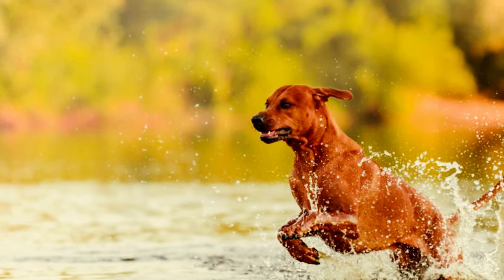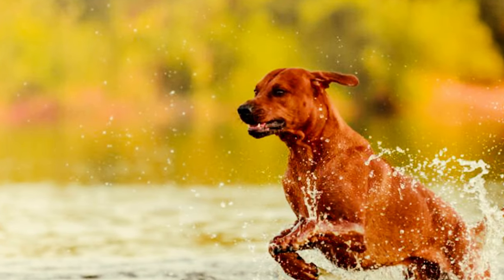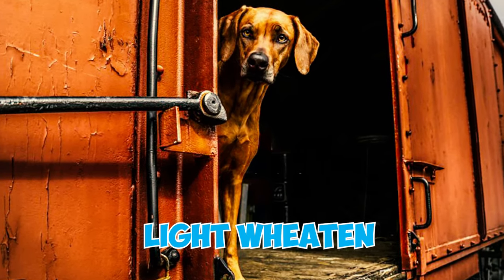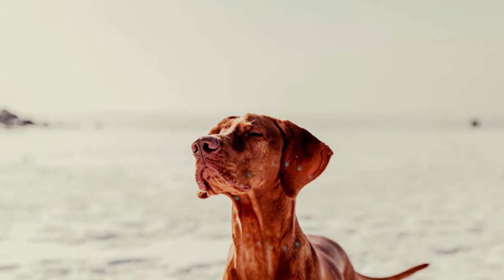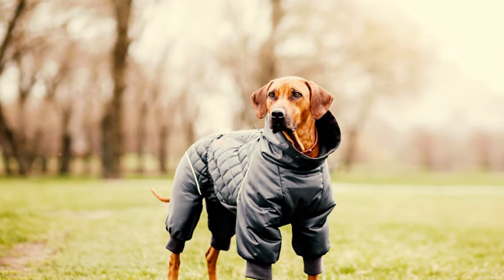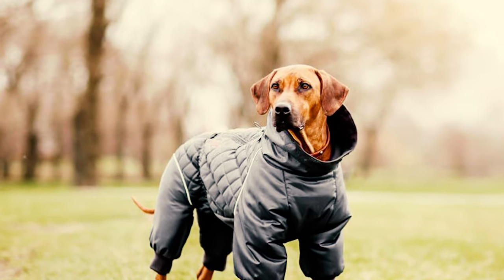Number 13: Despite the appearance of varied coat colors, the Rhodesian Ridgeback actually only has a spectrum of shades ranging from pale flax to deep auburn. The accepted colors outlined in the breed standard encompass light wheaten to red wheaten. Number 14: The breed's short, dense coat not only highlights their distinctive ridge, but also offers them resistance to changing weather conditions. This resilience was crucial for their survival in southern Africa's diverse climates and makes them adaptable to various living environments today.